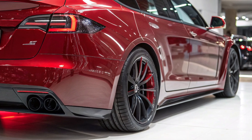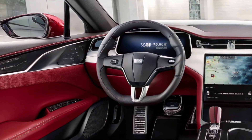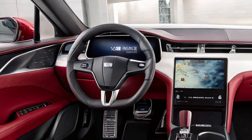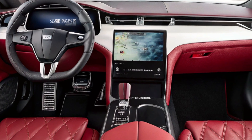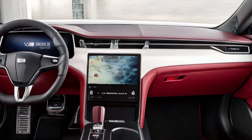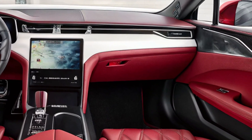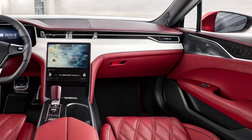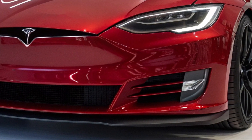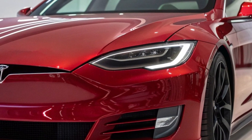Tesla didn't just tweak the Plaid — they unleashed it. The 2026 Model S Plaid now comes equipped with the next-gen tri-motor architecture: redesigned carbon-sleeve rotors, liquid-cooled stators, and torque vectoring that makes all-wheel drive feel like child's play. The result? Zero to 60 in a face-melting 1.79 seconds. Let me say that again — 1.79. Your jaw just hit the floor. But speed is only half the story.